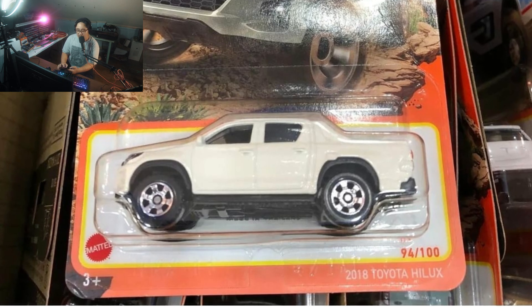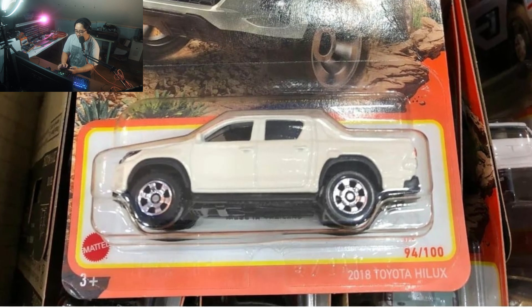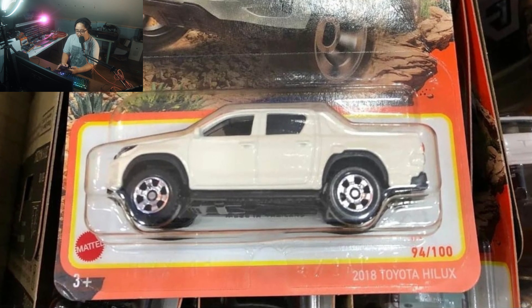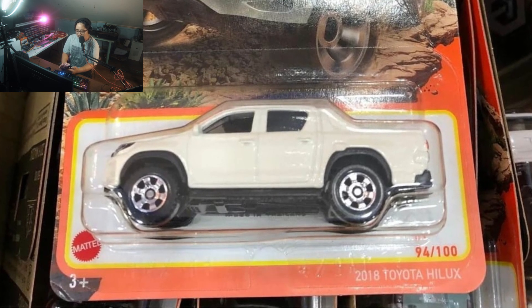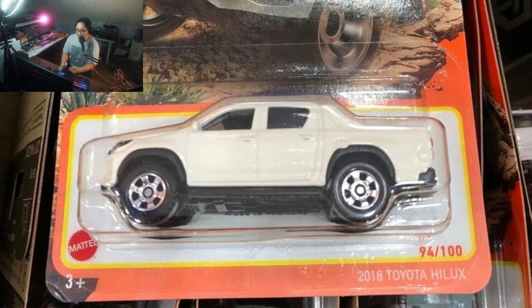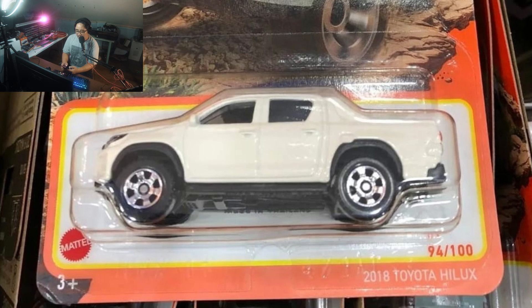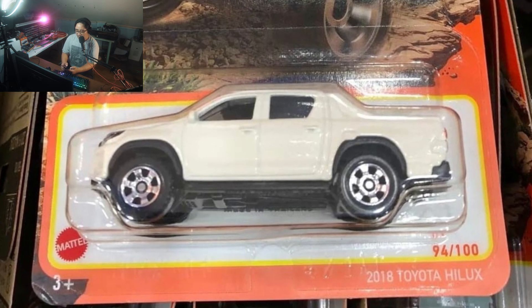Moving on, here is the 2018 Toyota Hilux, which is pretty dope. Really simple right there, mostly in white. It has some black accents which add contrast, along with a detailed front and detailed rear.